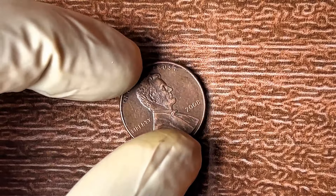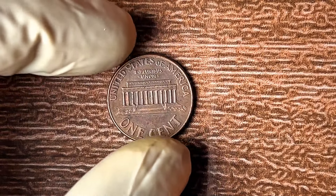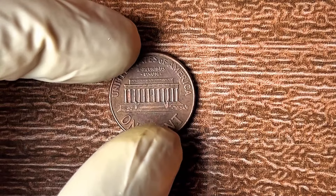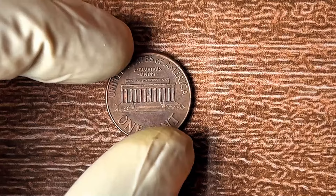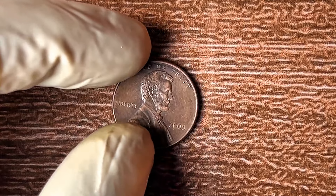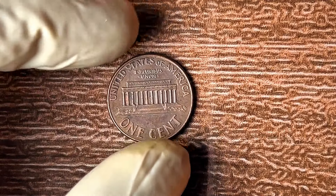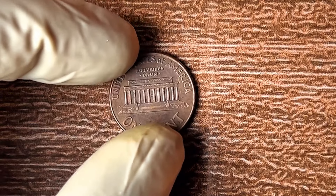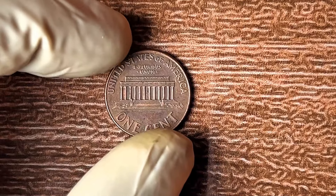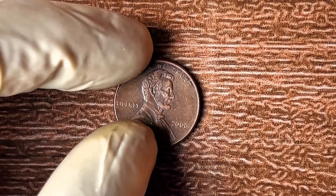Most pennies made in 2008 had either the D mint mark from the Denver Mint or the P mint mark from the Philadelphia Mint. But a very small group was made without any mint mark at all — this oversight by the U.S. Mint is what gives these coins their incredible value. How do you identify this rare penny? The 2008 penny with no mint mark will be the same size and design as any other Lincoln penny. What makes it stand out is that blank spot where the mint mark should be — no D or P under the date, just clean.